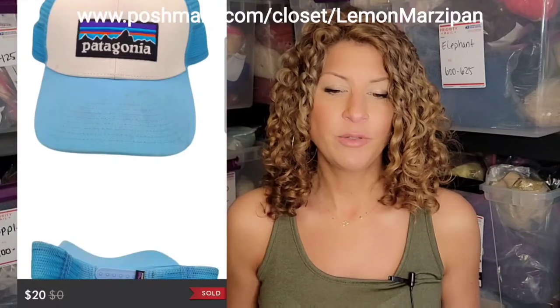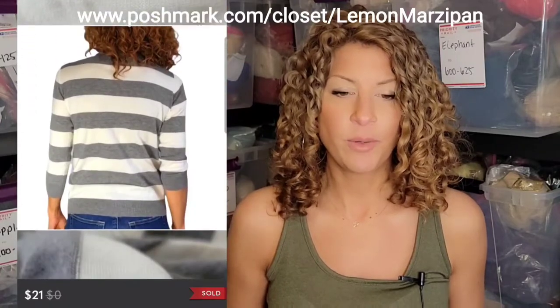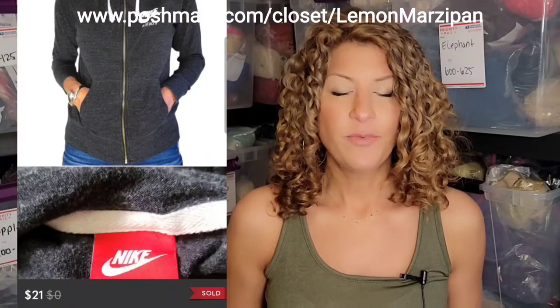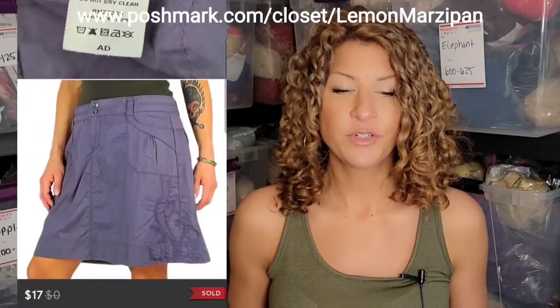A Patagonia adjustable trucker cap sold for $20. A bundle of two items sold for $33 — it included a striped Mod Cloth sweater listed for $21 and a Nike organic cotton recycled polyester mix zip-up hoodie listed for $21. An REI active cargo purple skirt with embroidery sold for $17.